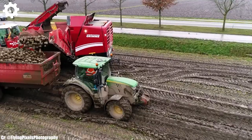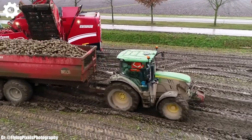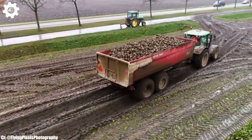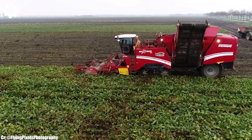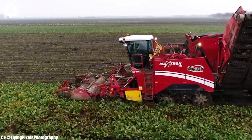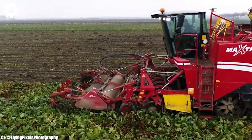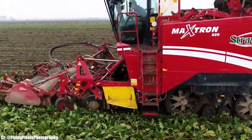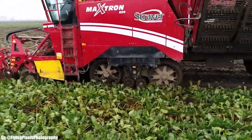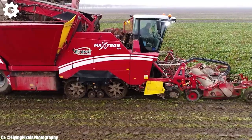The Maxtrin 620 features a wide working width and advanced digging technology, ensuring gentle and efficient potato extraction with minimal damage to the crop. Inside the operator-friendly cab, users experience a comfortable workspace designed to minimize fatigue during long hours in the field. The intuitive control panel and advanced monitoring systems simplify the complex task of potato harvesting, while excellent visibility ensures safe and efficient operation.